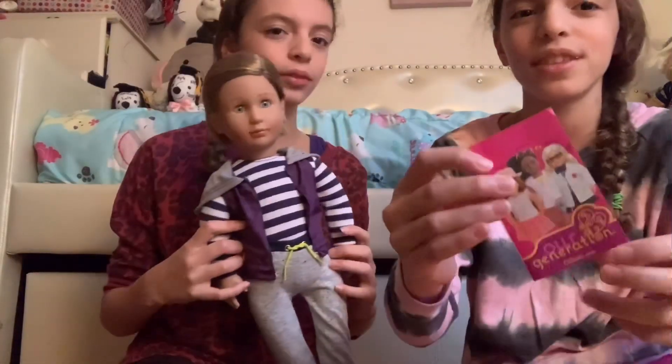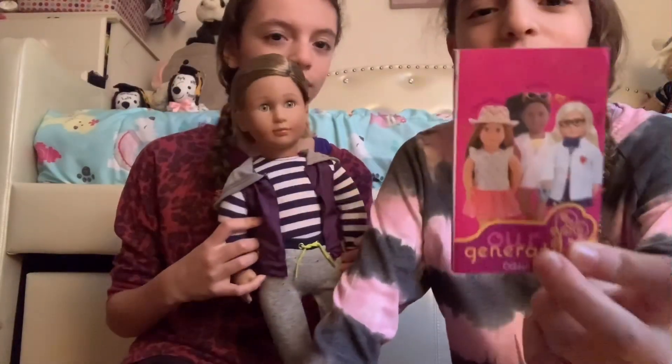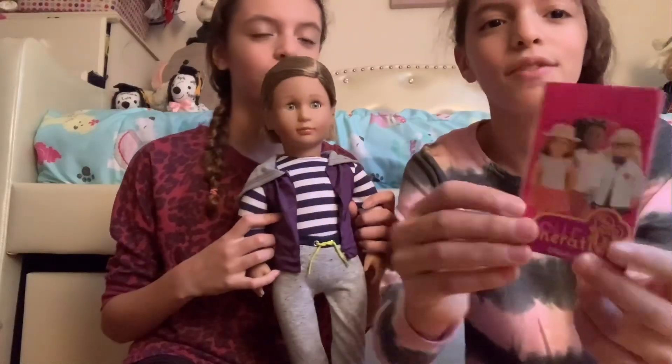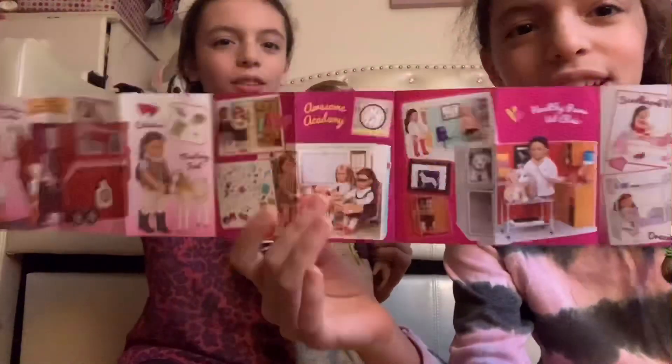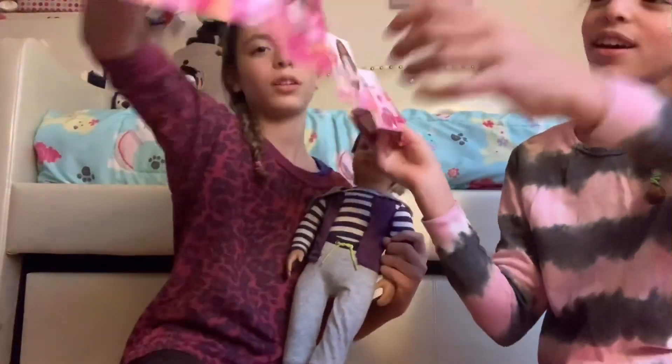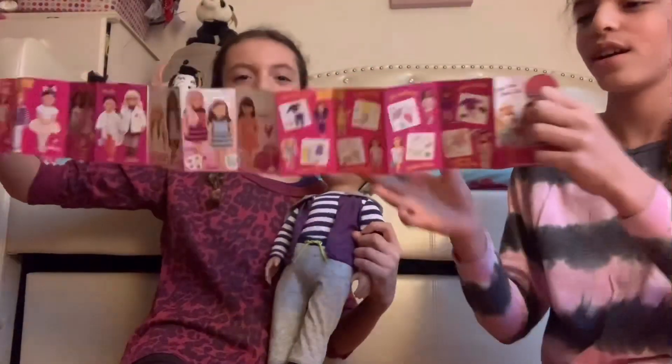Raphael came with this — it's a little booklet of Our Generation. It has the dolls inside, and then there's the back. Oh my god, there's twins in it, or are they best friends? No, they're twins. So adorable.